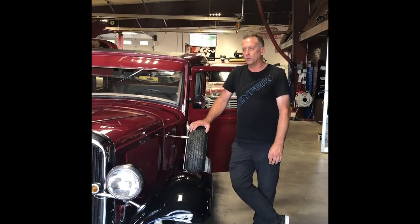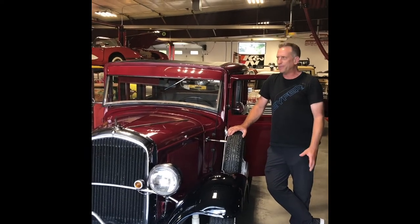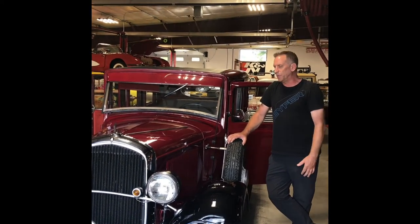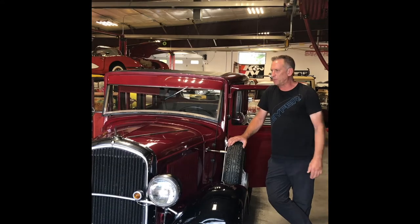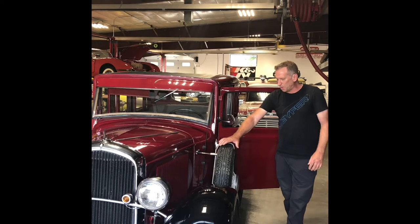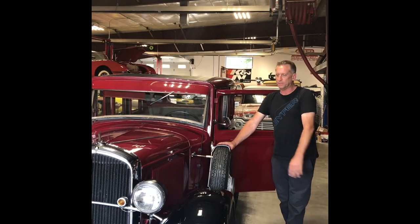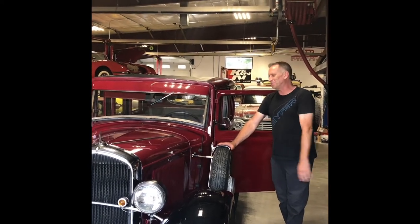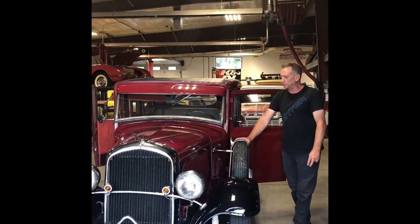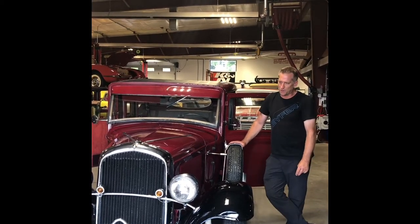My name is Troy Cypher. I own Cypher Specialties and Cypher Automotive. We are working on everything here from 30s up to 70s vehicles. But it's a special day when we're able to take a look at a time capsule like this — a timepiece from the 30s. And these cars, no matter what they are, they're near and dear to my heart. They just ooze that style and class from back then. We really enjoy this, so thank you for the opportunity to go over it.